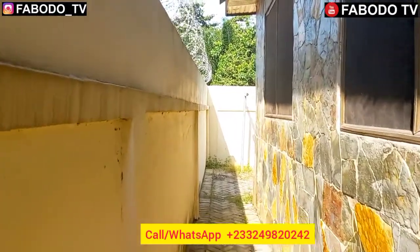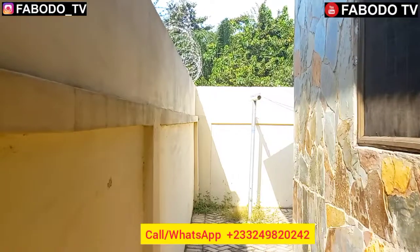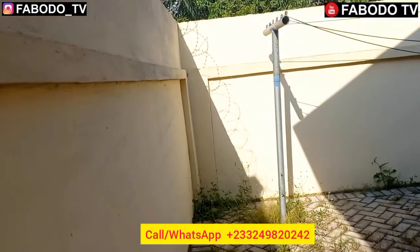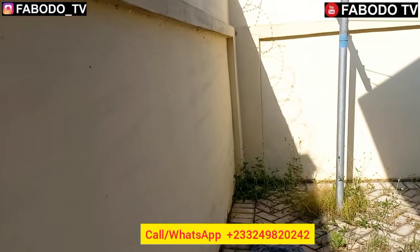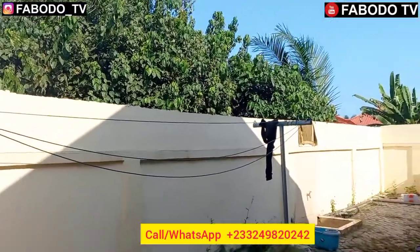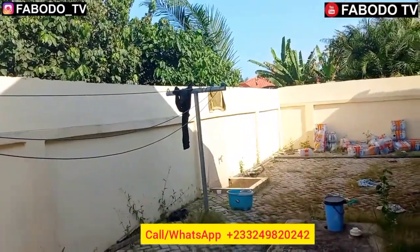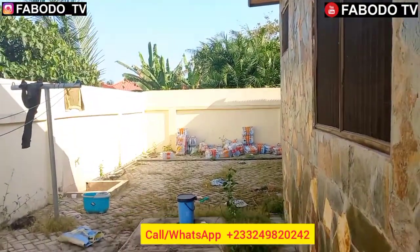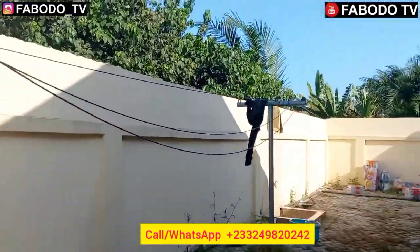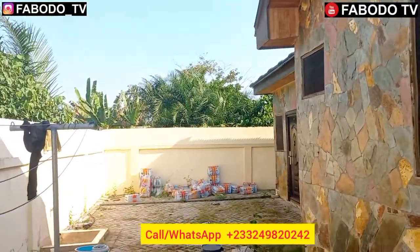Here you can see a dry line set up, and this is the backyard of this beautiful house. I have a lot of space here — I wanted to give you the long view so you can see how it looks. This is the backyard; it's a little bit grown but it's a really cool, green environment.